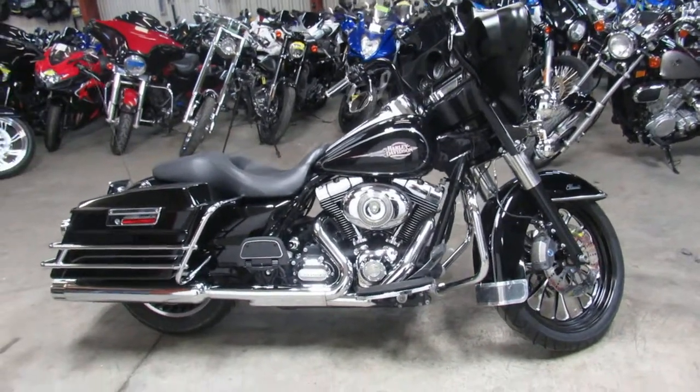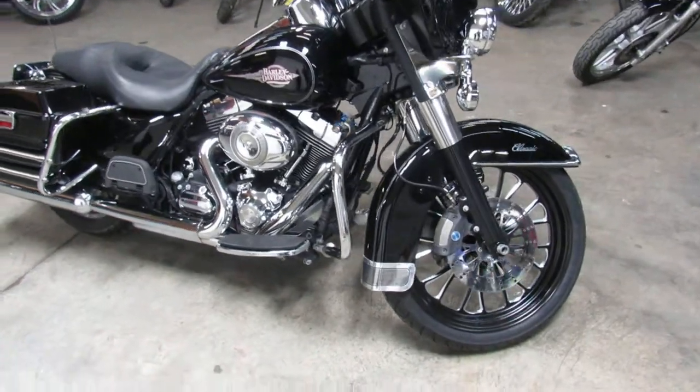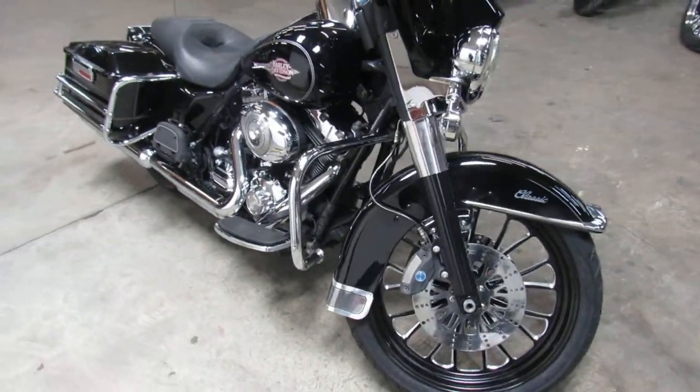Hey guys, it's ApprovalPowerSports.com here doing some videos on the Harleys we got in stock. Got to have over 200 of these baggers for sale.